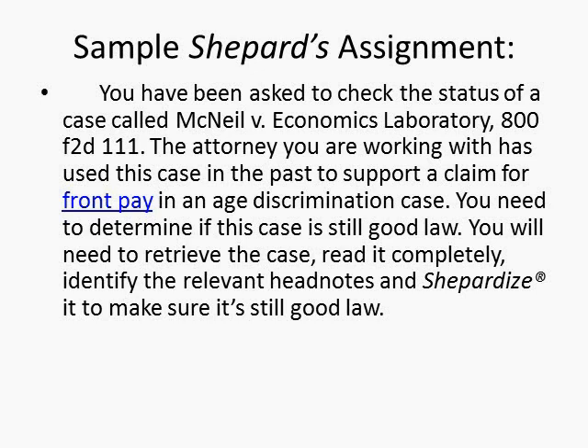Now let's work with the sample assignment. You've been asked to check the status of a case called McNeil v. Economics Laboratory, which is located at 800 F.2d 111. The attorney you are working with has used this case in the past to support a claim for front pay in an age discrimination case. You need to determine if this case is still good law. You will need to retrieve the case, read it completely, identify the relevant headnotes, and Shepardize it to make sure it is still good law.